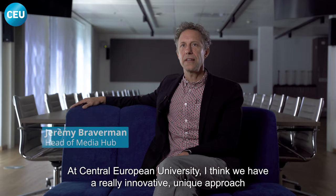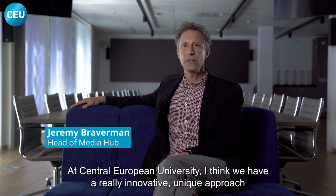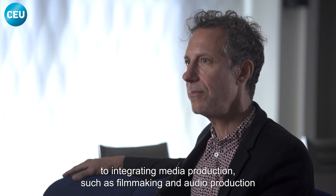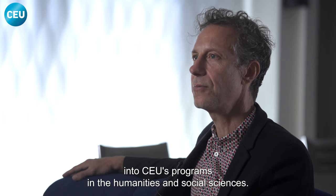At Central European University, we have a really innovative, unique approach to integrating media production, such as filmmaking and audio production, into CEU's programs in the humanities and social sciences.